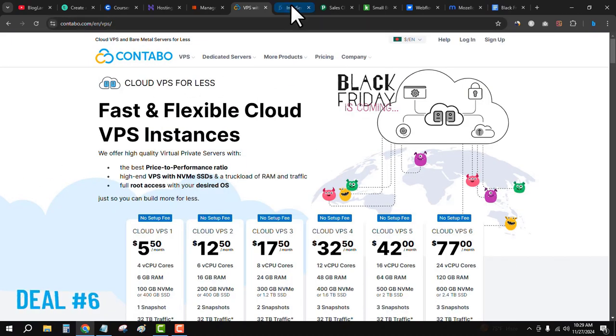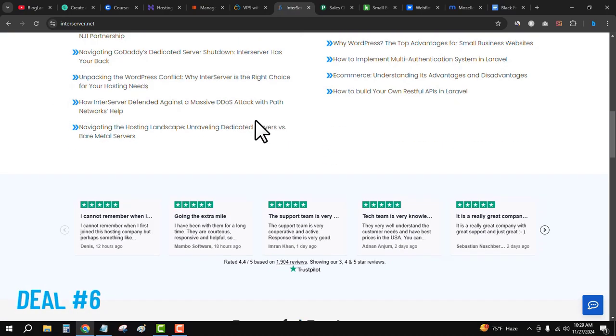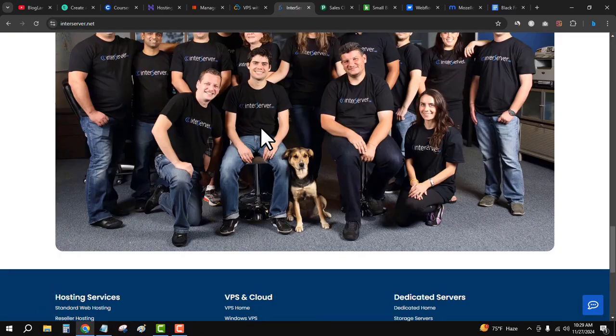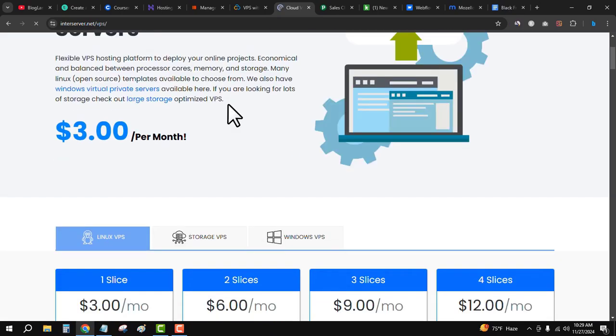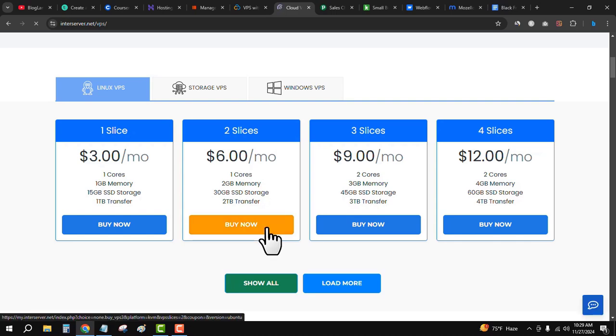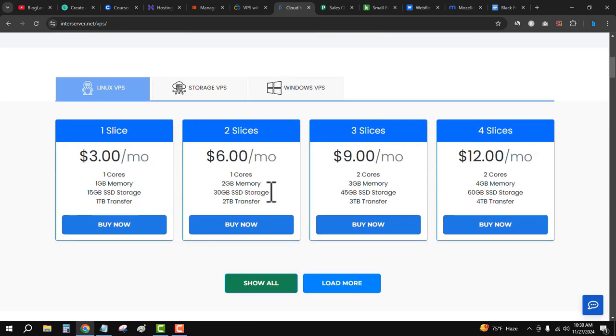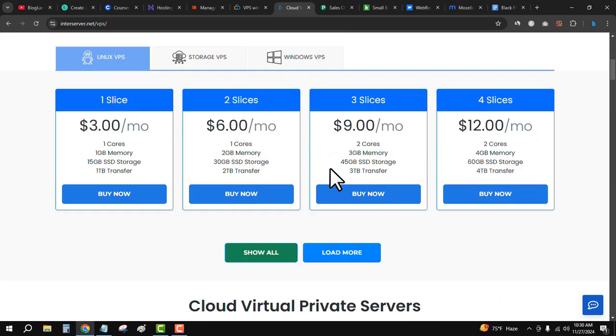The next deal is InterServer Black Friday sale. It is providing up to 65 percent discount. Go down and click on the VPS special, select your plan, click 'Buy Now,' and get your hosting details. You will get 65 percent discount without entering any coupon code because the deal is auto-applied.